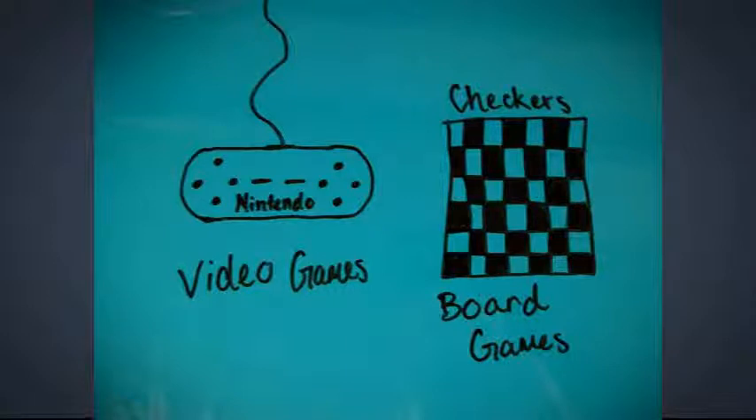A place where students learn that they use math when they play video games and board games — that they use math to determine their next move, which would be whichever move would have the best outcome.